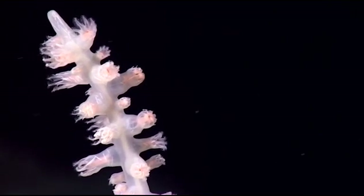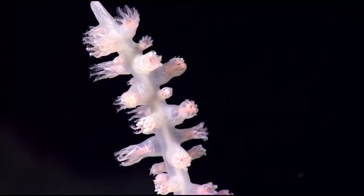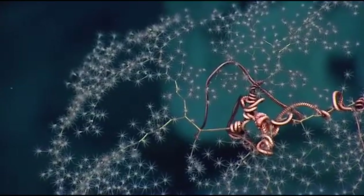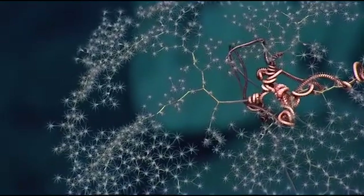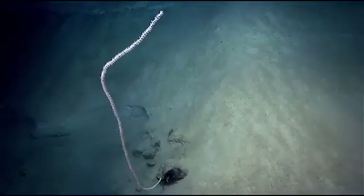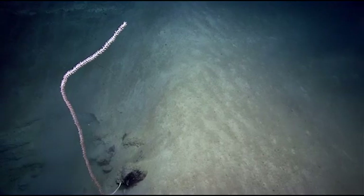These corals are considered to be foundation species, which provide habitat for other fauna. And these other fauna represent the diversity of the ecosystem associated with the corals. As we look forward to doing management and conservation in the deep sea and trying to understand what that diversity is, we need to know what's on these corals, and we know very little right now.